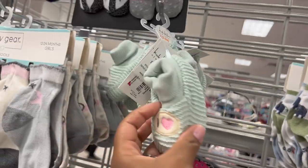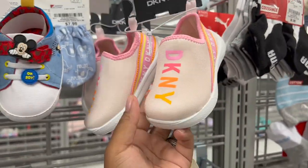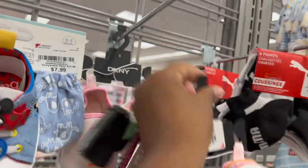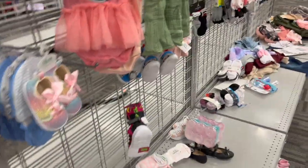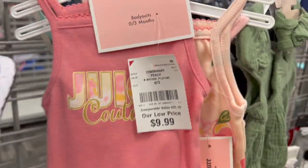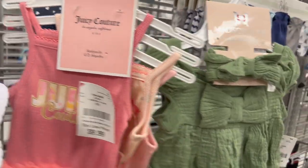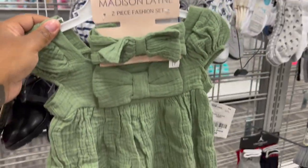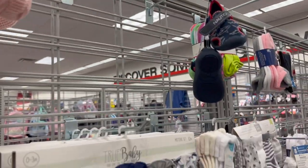Oh, so cute — come on y'all, look at these DKNY shoes. They are $6.99 for a little girl. Burlington always got the cute little stuff. These Juicy Couture zero to three — somebody's kid is in here going crazy. Nine dollars. And oh, I gotta get these y'all, these are so cute!